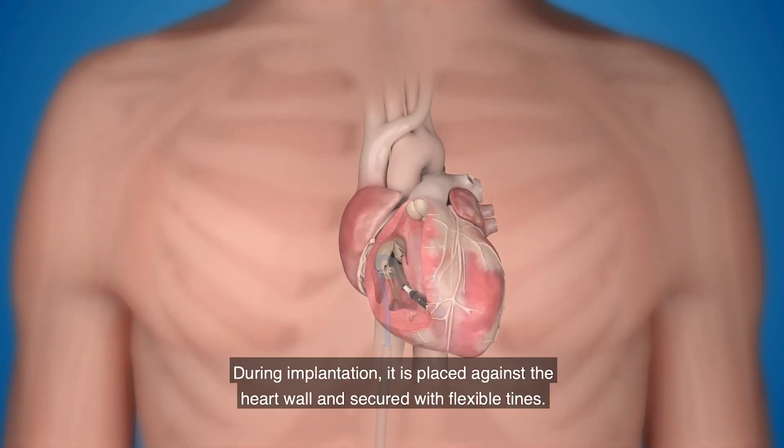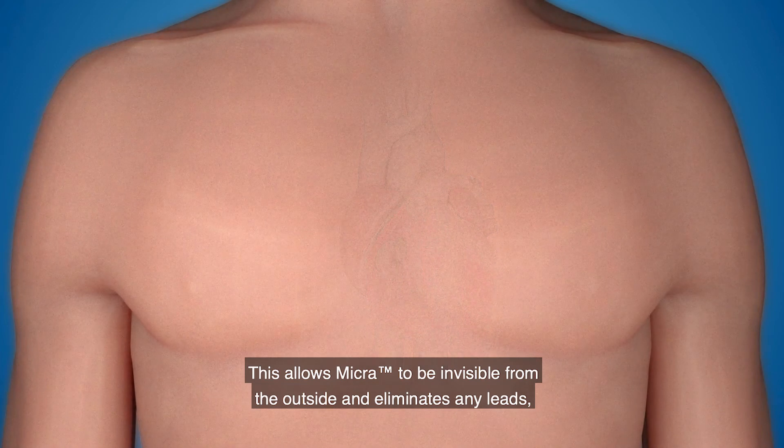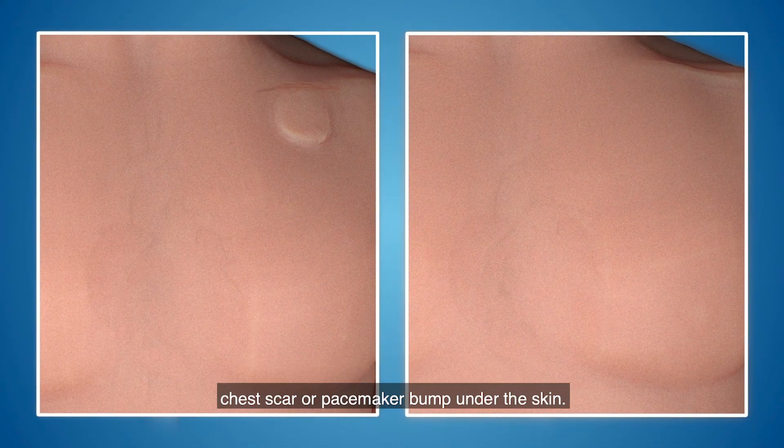During implantation, it is placed against the heart wall and secured with flexible tines. This allows Micra to be invisible from the outside and eliminates any leads, chest scar, or pacemaker bump under the skin.